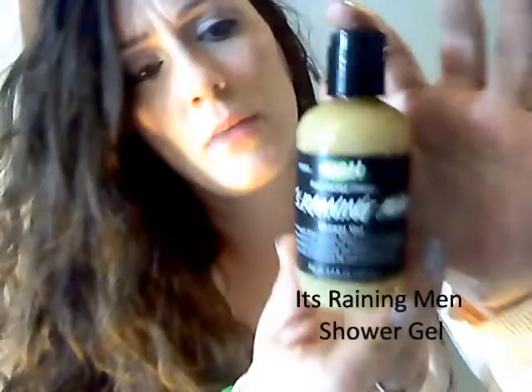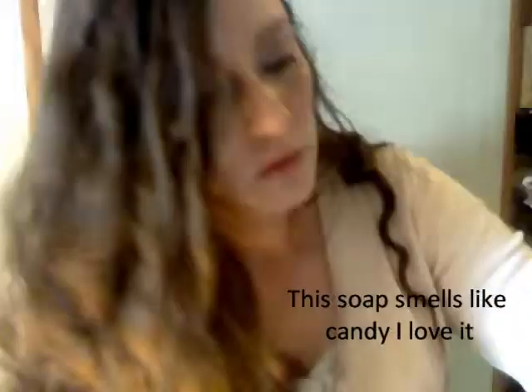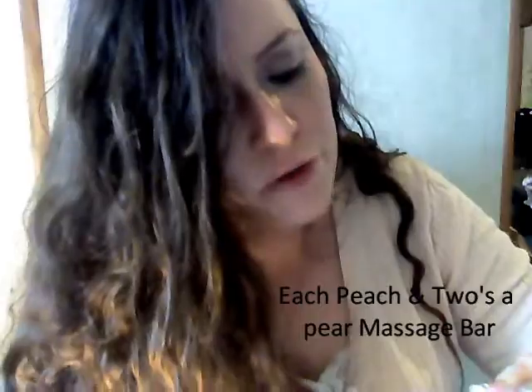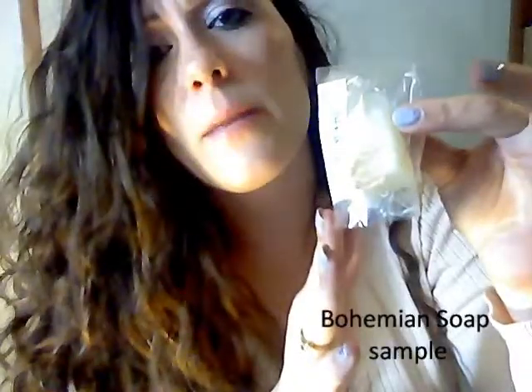I also got It's Brilliant Men shower gel. I also got Godmother, A Tink Sweet Girlie Indulgence. I also got Each Peach Choose a Pear Massage Bar and Bohemian Soap — it looks like a sample.